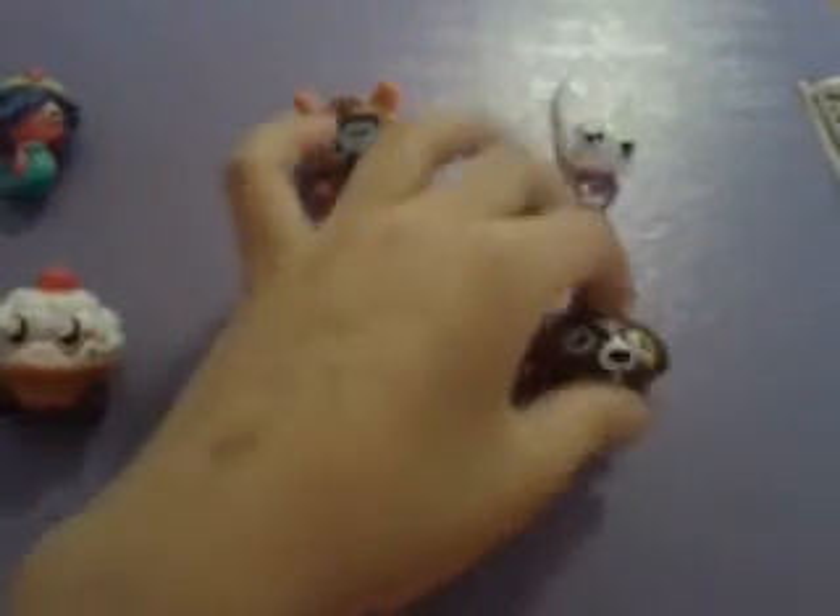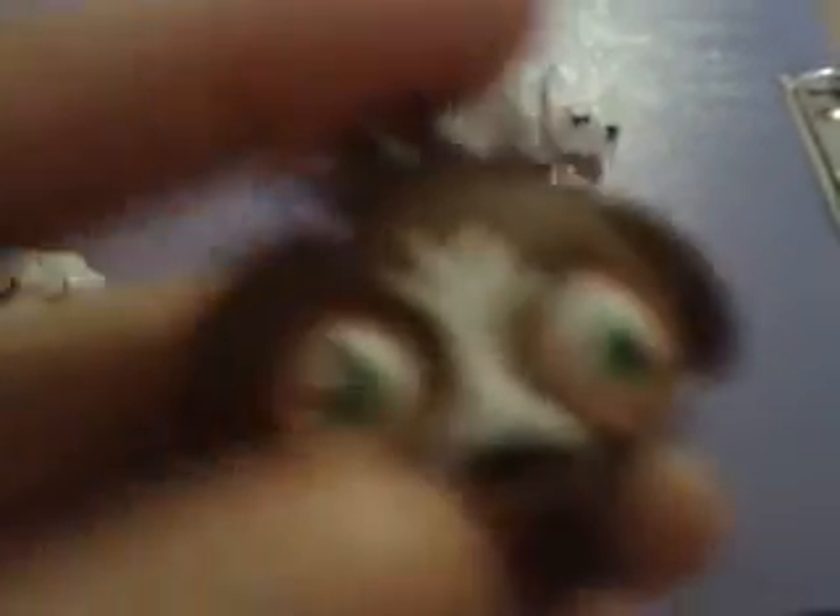Last but not least, I like McNulty, which is number 38. Although he's not a limited edition, I like him because he has this little tree above his nose, over there between his eyes.